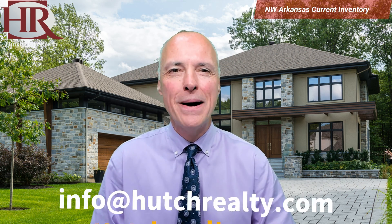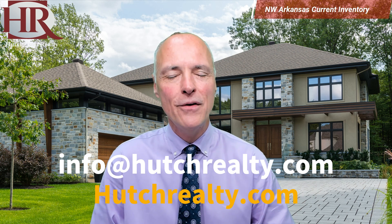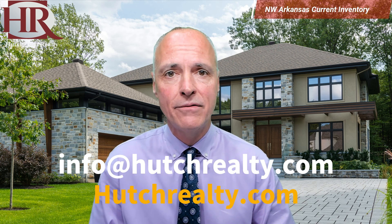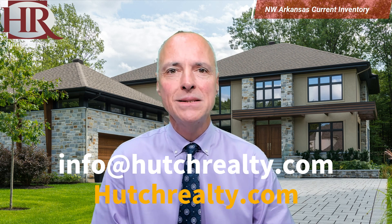So what conclusions can we draw? Well, we've seen our inventories continue to struggle all year long, which means that we are still in a strong seller's market. But if you're a buyer and you're making an offer on a house and there's no other offers on the table, don't be scared to make an offer. Talk to your realtor; let them help you in finding ways to negotiate that price or concessions that you may want. I hope this information has been helpful. You can always reach out to me at info@hutchrealty.com, or go to our website at hutchrealty.com where you can view all of these active listings. I wish you the very best — may God bless you and may God bless your home.